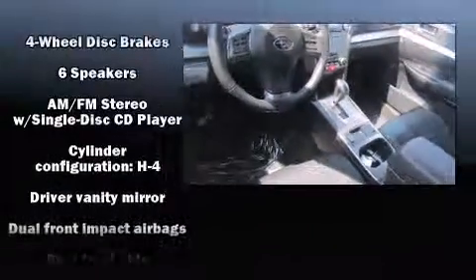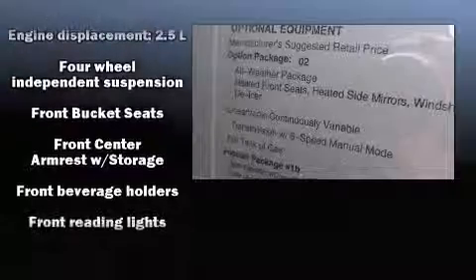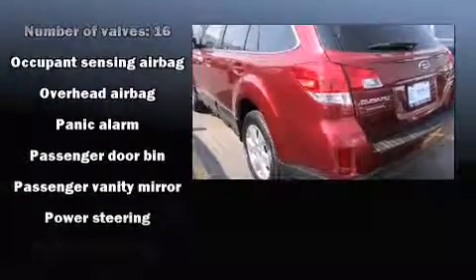Subaru ensures the safety and security of its passengers with equipment such as Head Curtain Airbags, Front Side Impact Airbags, Traction Control, Anti-Whiplash Front Head Restraints, Ignition Disabling, and 4-wheel disc brakes with ABS.